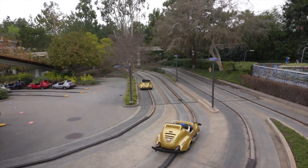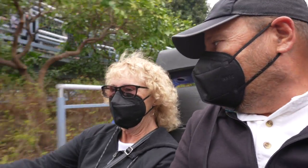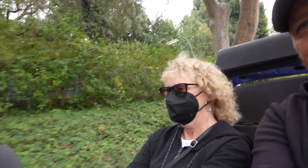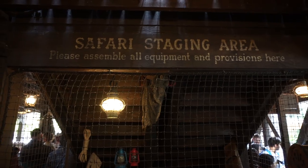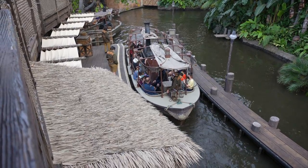We also did Autotopia, which is the little driving cars — that's a classic Disneyland ride. Diane actually got to drive, and good thing it steers you along a guided rail or route because they're not easy to steer. We were kind of going from side to side. We also did Jungle Cruise, which we were kind of looking forward to after seeing the movie. You get to hear all the bad jokes, like the backside of water.